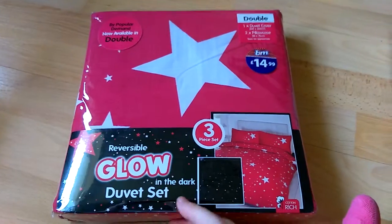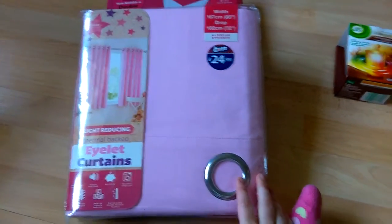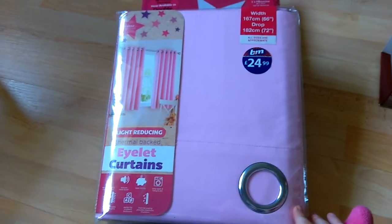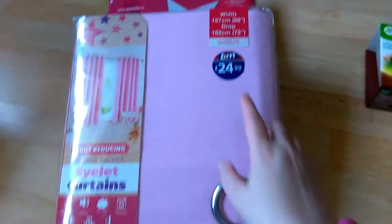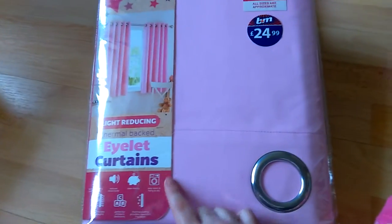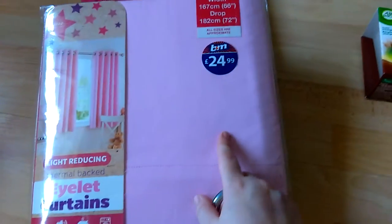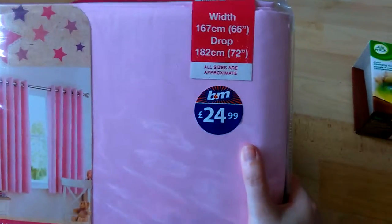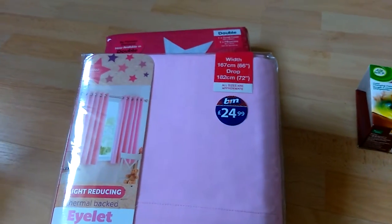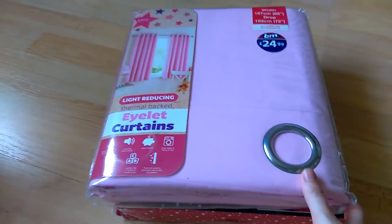And then I got these curtains. They're not actually showing up as their true colour on camera, but they're baby pink. These were £24.99 which is a brilliant price for blackout curtains. It says somewhere they're for kids, but I don't really care — they're pink and very me. I got these in a 66x72 drop, and they do other lengths too.